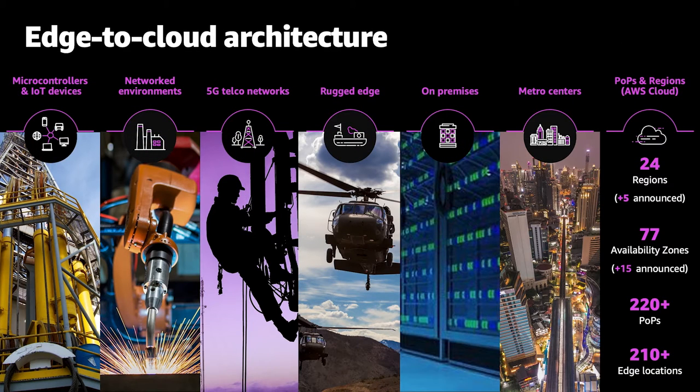Let's take a look at what this architecture looks like. At the very ragged edge you have microcontrollers and devices. You have sites which are networked together. The telco with the new 5G hubs rolling out become important edge sites for deploying high performance gaming and robotics. There's the rugged edge where ruggedized devices operate. On-premise is the edge for many people inside data centers and field offices. Metro centers are another edge location where we extend an availability zone locally — for example, in the LA area for the movie industry. And then of course our globally distributed regions.